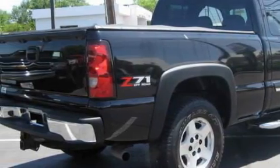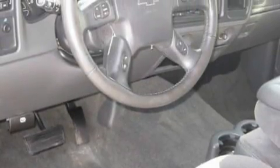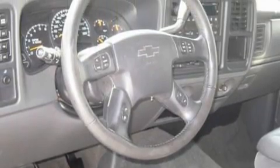Its top features include a power driver's seat, a dual-zone climate control system, a CD player, an anti-lock braking system, and this vehicle has fewer than 16,000 miles on the odometer.